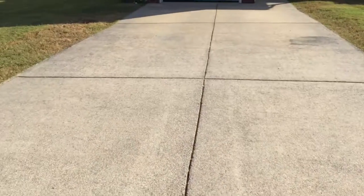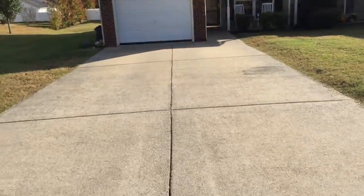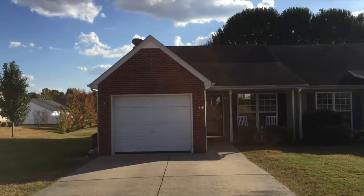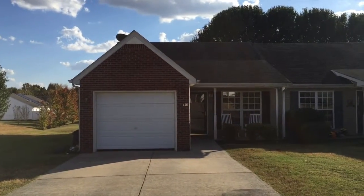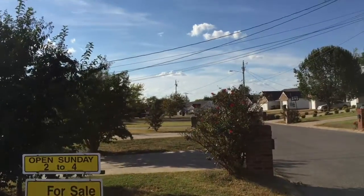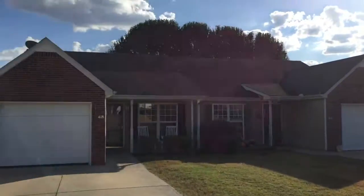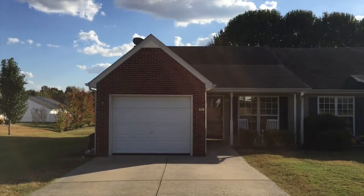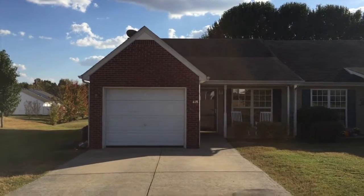It has got a huge driveway — you can easily park six cars in this — and it's just a really nice neighborhood. It's close to the Smyrna Greenway. At the end of this street there is actually a Greenway trailhead, which is pretty awesome. So really convenient location and a beautiful home as well.